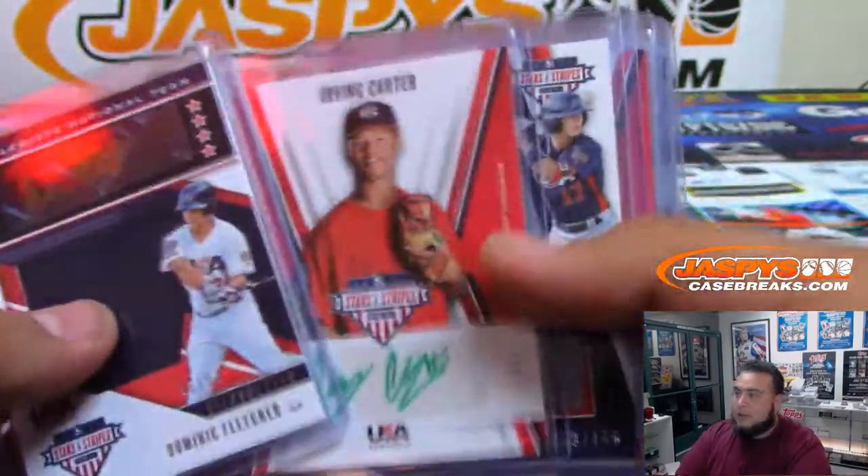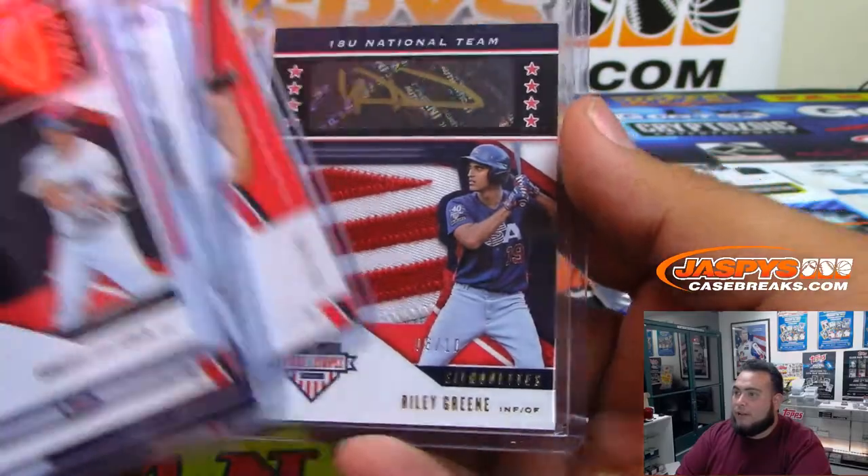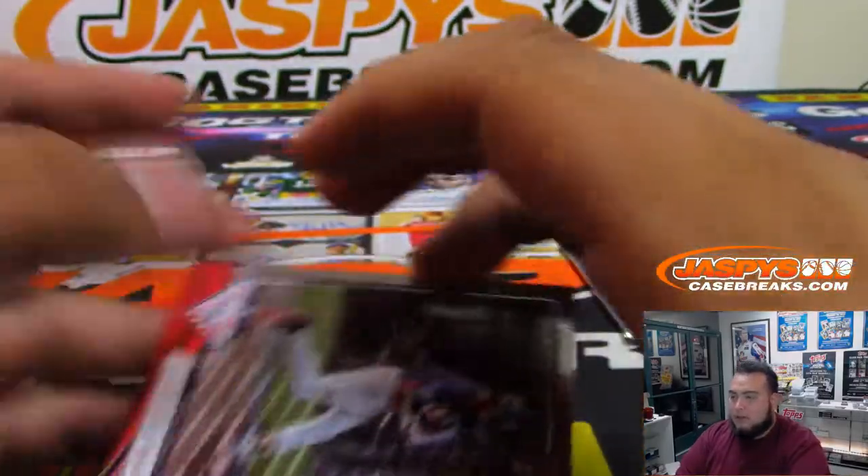There you go — extra hit right here, a couple of nice low numbers, and a number five overall pick Riley Green by the Tigers as Mike noted. Nice box for you!